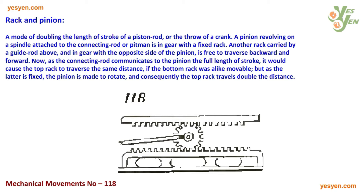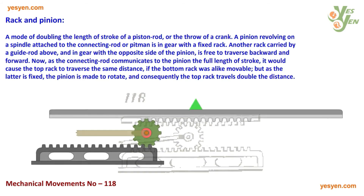But as the bottom rack is fixed, the pinion is made to rotate, and consequently, the top rack travels double the distance.